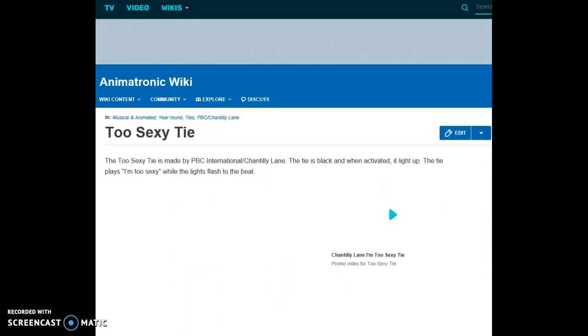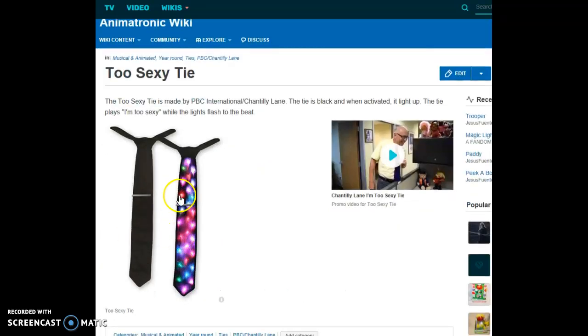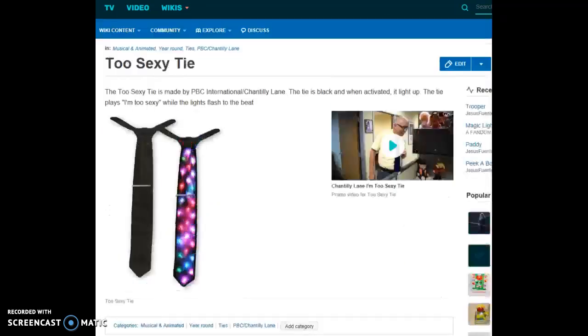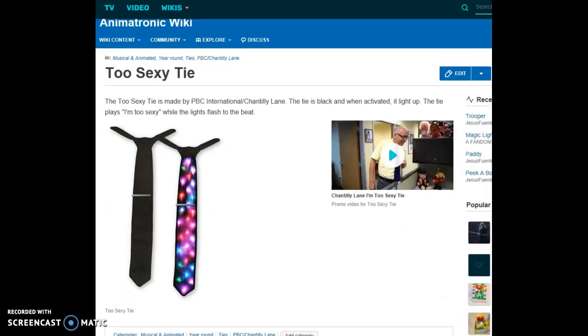Too Sexy Tie — it's another singing tie. The Too Sexy Tie is made by PBC International and Chantilly Lane. The tie is black, and when activated it lights up. The tie plays 'I'm Too Sexy' while the lights flash to the beat. There are colorful lights — it's really cute too.